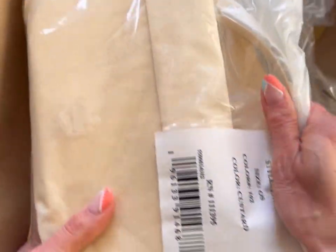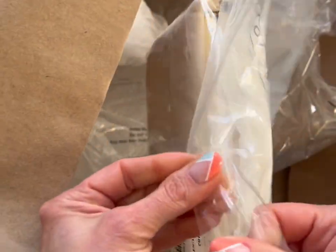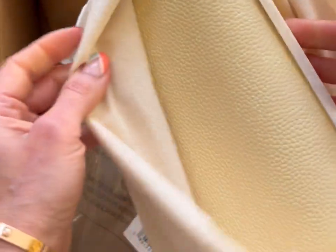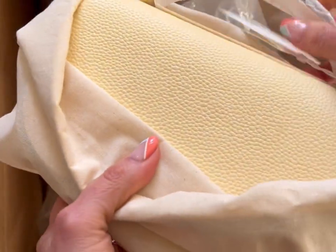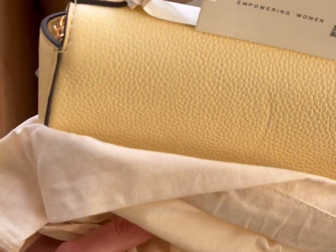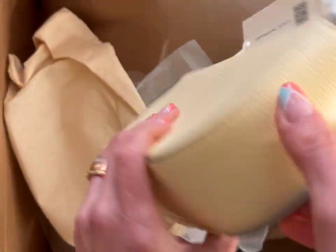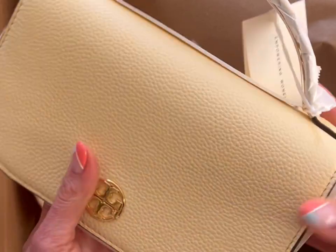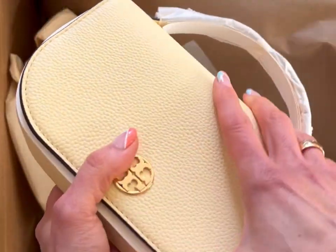That's so cute. And this is the bag. I decided to go with the light yellow — it's like between beige and yellow. I think it's so pretty for spring and for summer.